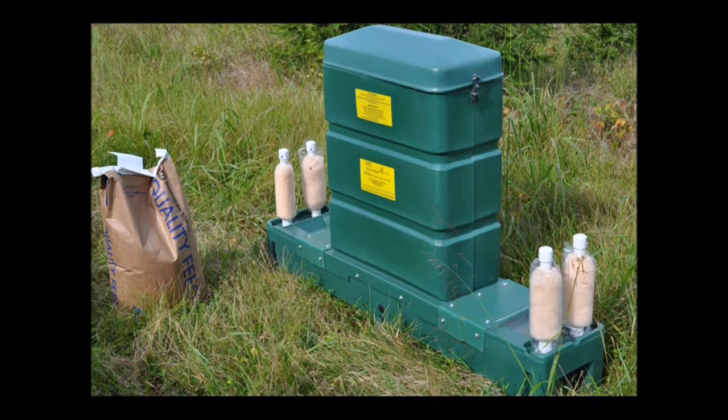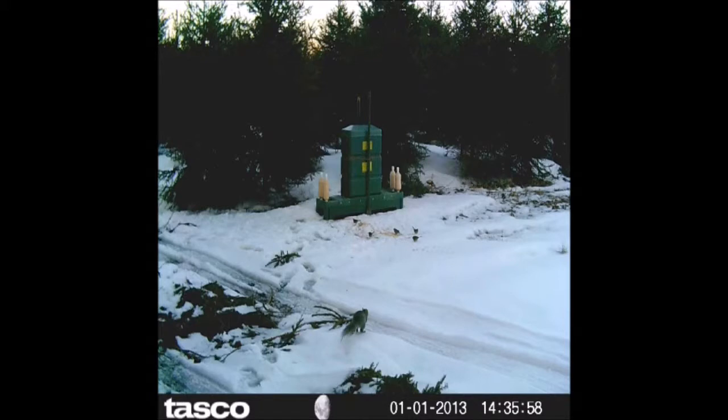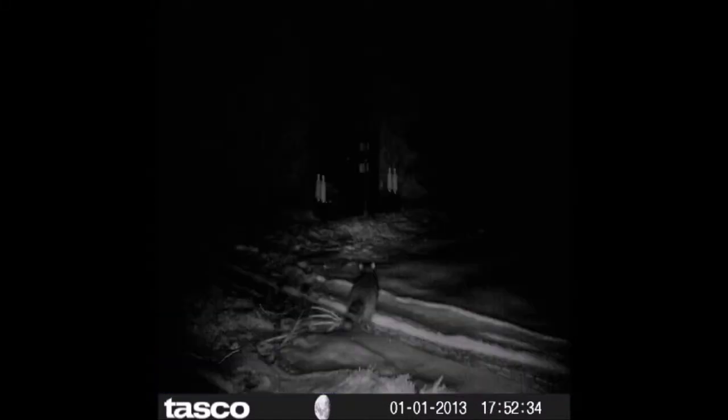This is a four-poster feeder that we have at Highland Hill Farm, and we use this to feed deer and other wildlife at the farm. As you can see in this picture, a little squirrel and raccoons come up to this feeder, but we have this feeder here to feed deer primarily.